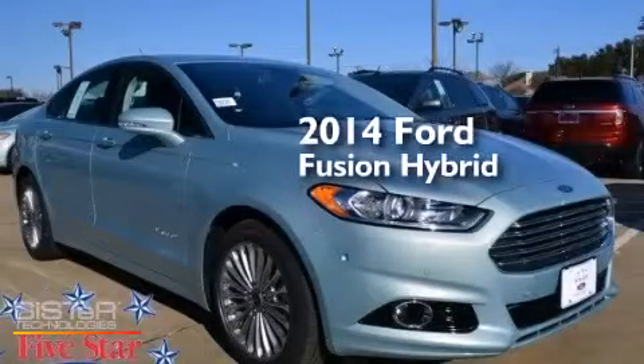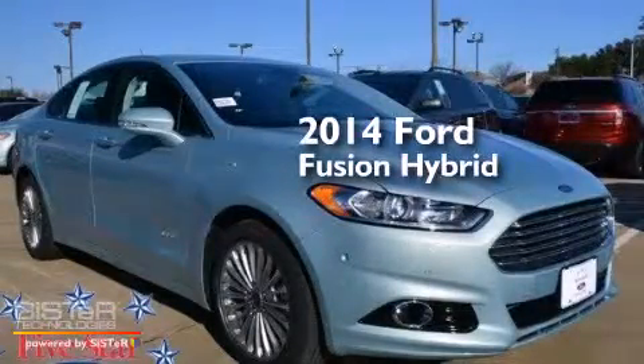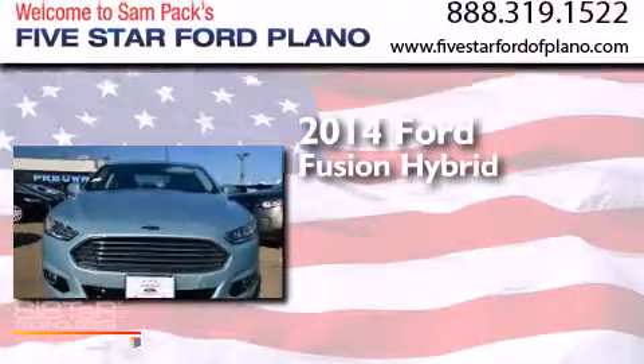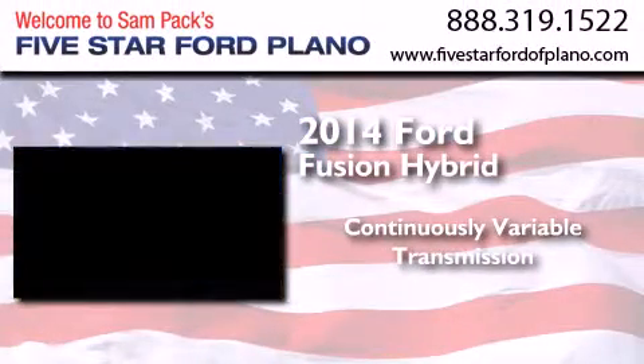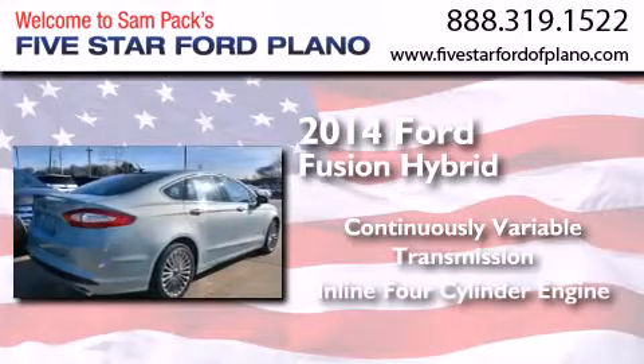This is a brand new 2014 Ford Fusion Hybrid. This four-door sedan has a continuously variable transmission and an inline four-cylinder engine.